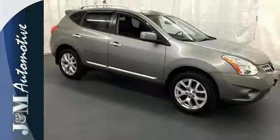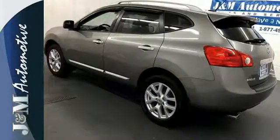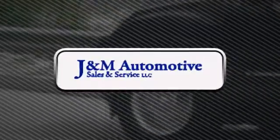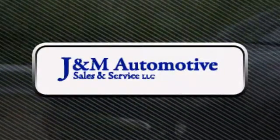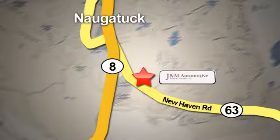Welcome to the perfect fit. Welcome to the Nissan Rogue. Take it home today. You'll see a difference at J&M Auto Sales. Call or stop in today. We are conveniently located at 820 New Haven Road in Naugatuck, Connecticut.